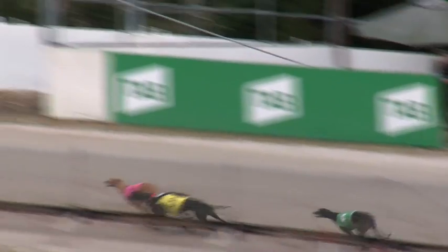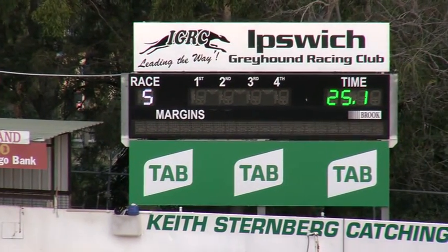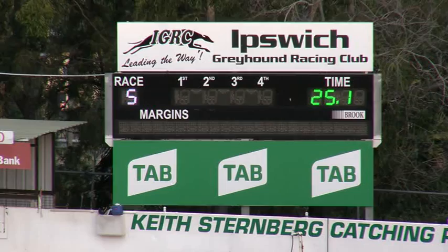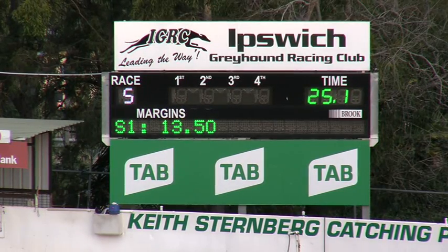Four lengths away third was Circle the Wagon, just in front of Farmore, Watch Her. Then after that was Yogi's My Dad, Bundy Ablaze, Aerobic Zone, and Hagsley Flyer couldn't go on with it, finished towards the tail in a good run of 25.10.